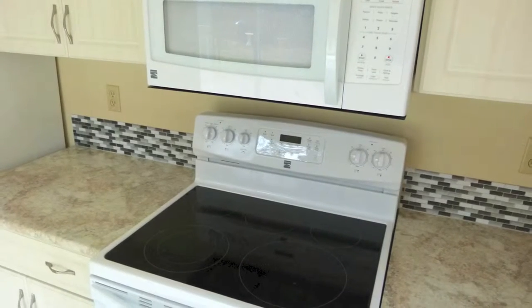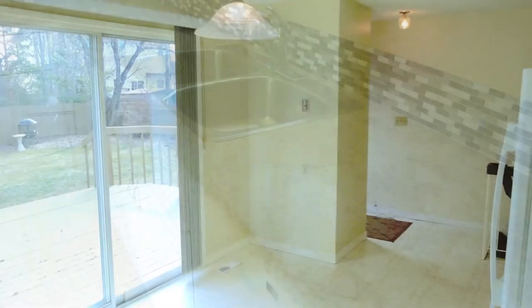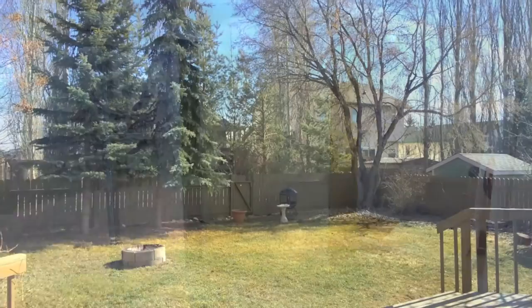The kitchen features refaced cabinets and new countertops, a brand new glass top stove, dishwasher, and sliding doors that open to a large deck and a huge backyard with fire pit.